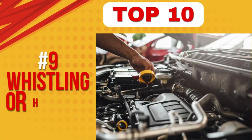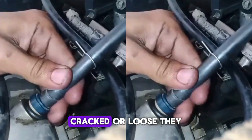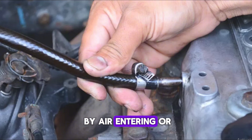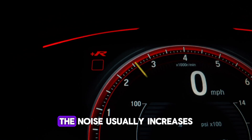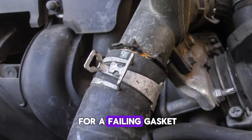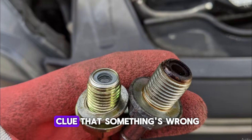Number 9: Whistling or hissing noise. When the PCV valve or its hoses are damaged, cracked, or loose, they may create a distinct whistling or hissing noise during engine operation. This sound is caused by air entering or escaping the system where it shouldn't, effectively creating a vacuum leak. The noise usually increases with engine RPM and may be heard around the valve cover or intake manifold. It can be mistaken for a failing gasket or other air leak. If the PCV system is the culprit, the noise often disappears once the valve is replaced or the hoses are re-secured. It's a clear audible clue that something's wrong.